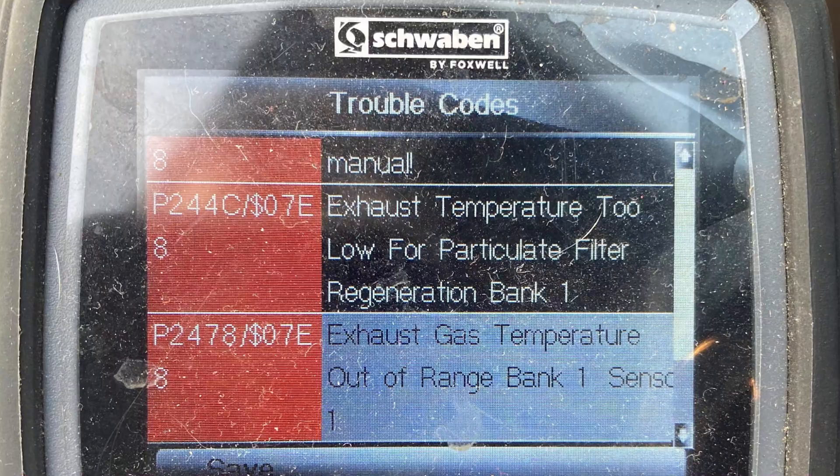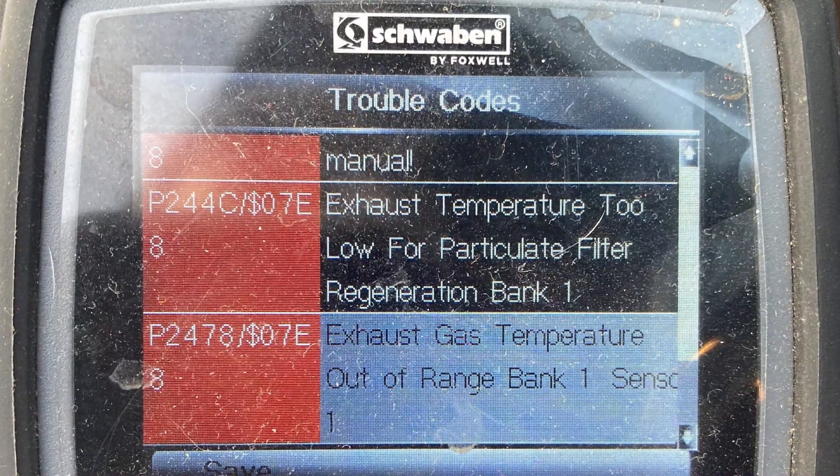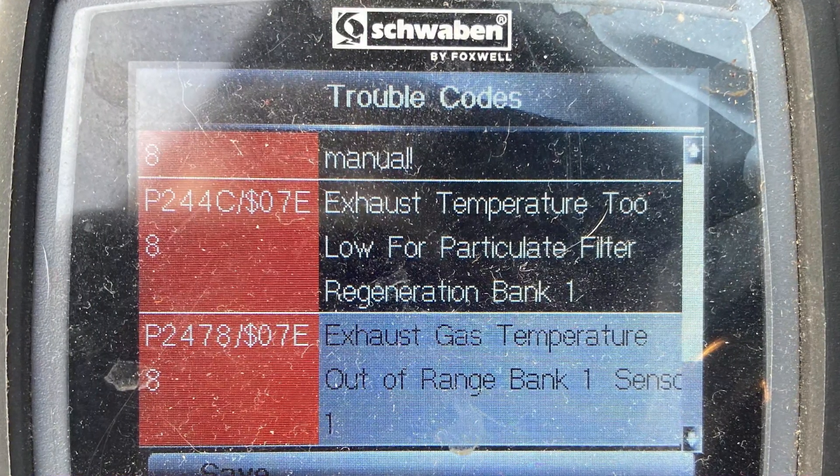If you have a good scanner you may also get the P244C code, which means the temperature in the DPF is too low, and this proves that the problem is exactly with that coil and it needs to be cleaned.